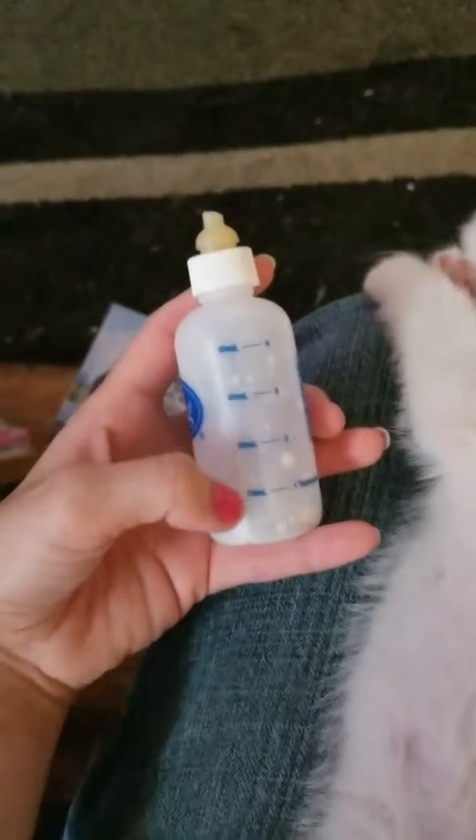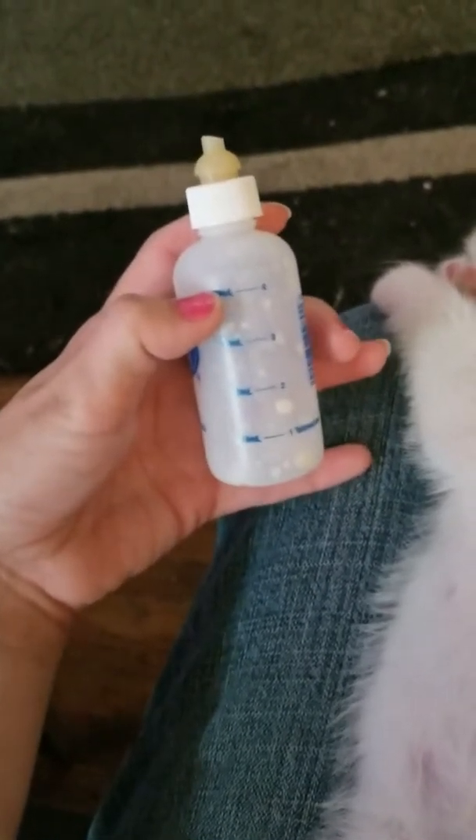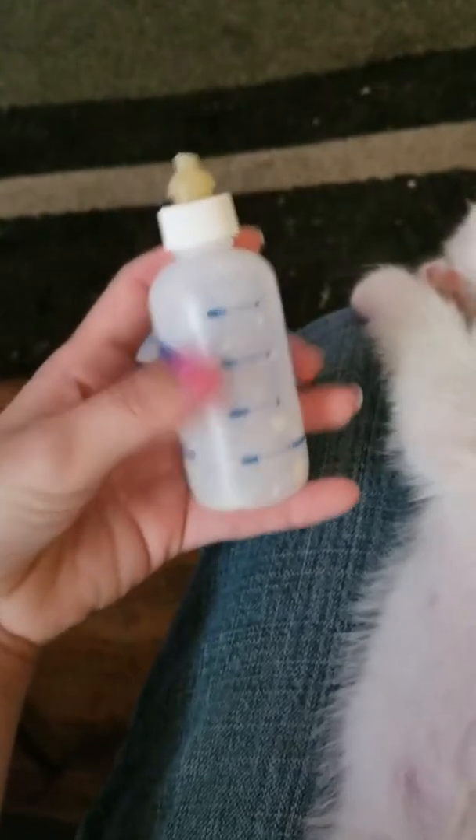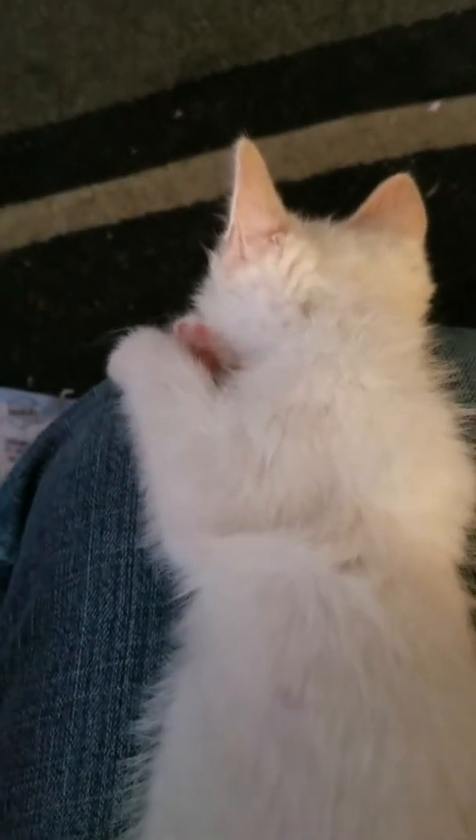This is the bottle he just had. Normally I only give it to about here, but he had an entire bottle all the way up to here this time. He drank all of it — he was pretty hungry this time. I give him a bottle twice a day.